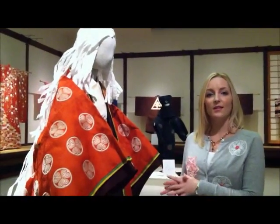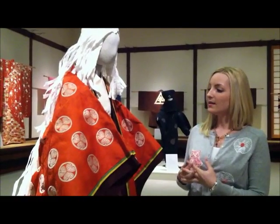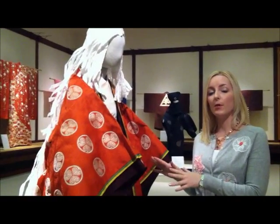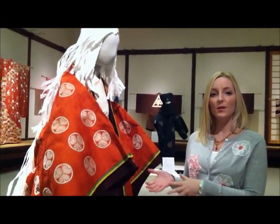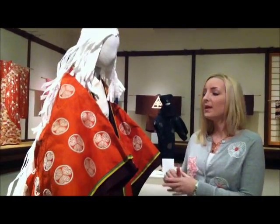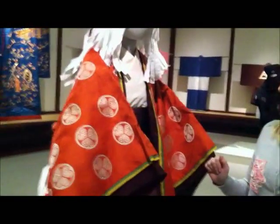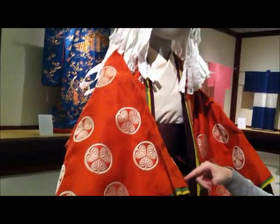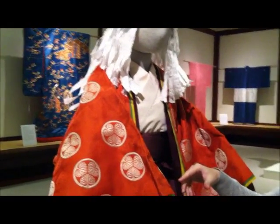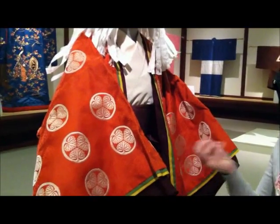This mannequin is wearing an ensemble called Itsutsu Ginuko Chigi, and this is a 20th century reproduction of a Heian period noblewoman's ensemble. This is a semi-formal costume. It would have been worn by an unmarried woman, as you can see from the dark brown trousers. She's wearing an outer robe with a crest of three blossoms that is used as the symbol of the Tokugawa family.